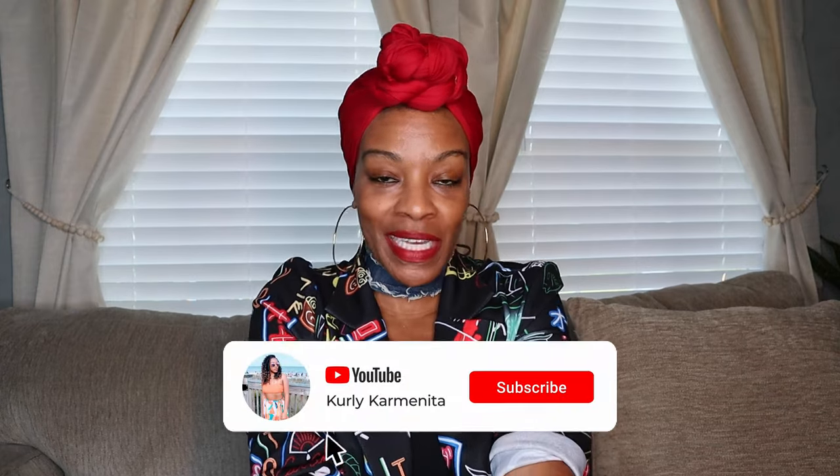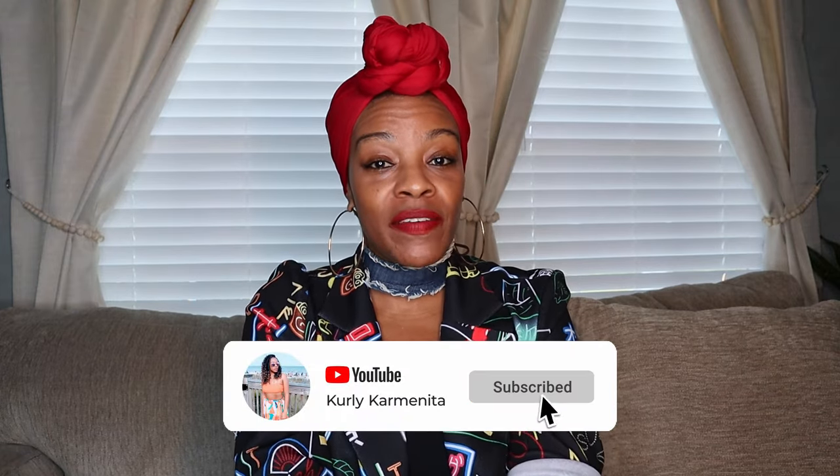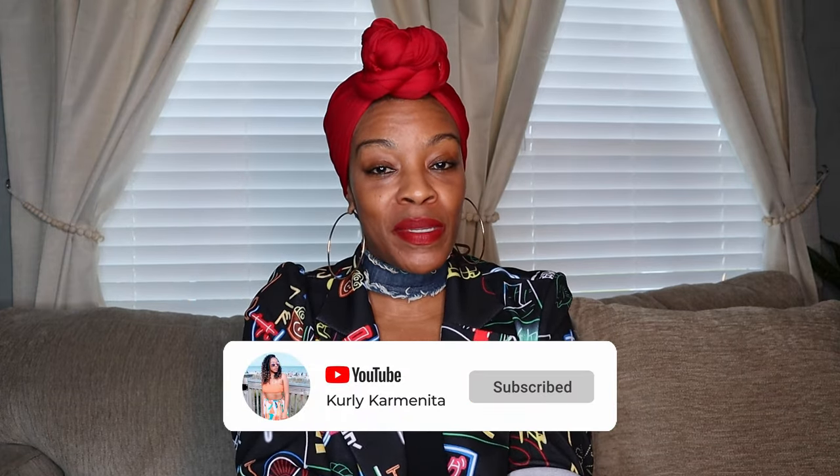Hey curl friends, welcome back to my channel! If you're new here, my name is Carmenita. Thank you so much for clicking on this video. Before you leave, don't forget to hit that subscribe button down below and leave me a comment — let me know what you think after watching. This video has been long overdue, but I've just been busy working, you know the story. This is going to be my one-year update on my new mobile home.